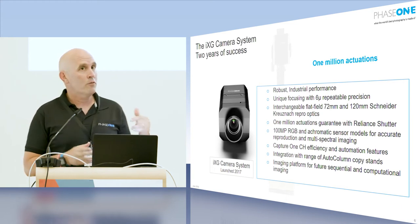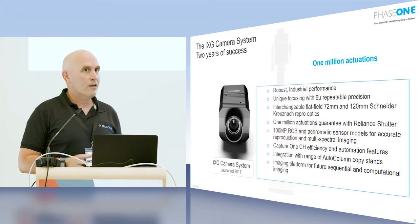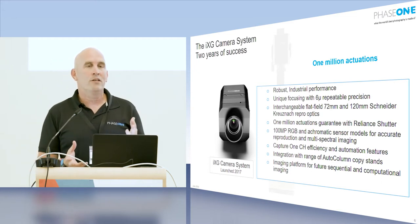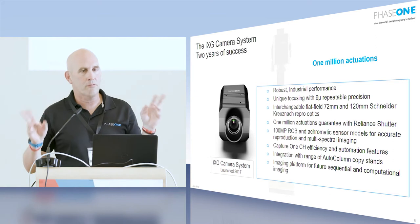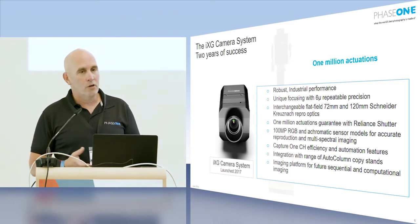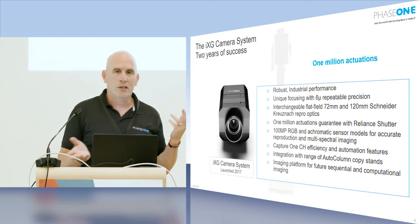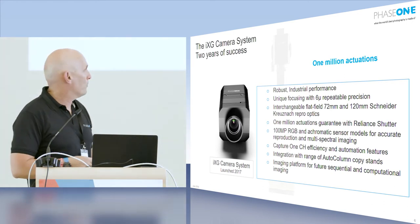The model we are demonstrating downstairs has a 100-megapixel sensor, and literally last Thursday we announced that we are going to come out with a 150-megapixel sensor. To understand what that means: in the reproduction market there's a benchmark called A0 at 300 PPI, which up until now you could only achieve with a large format scanner — typically very high quality but slow and complicated. With our camera, an A0 at 300 PPI can be captured instantly. As long as you can turn pages or change drawings fast enough, the camera will keep up with you.